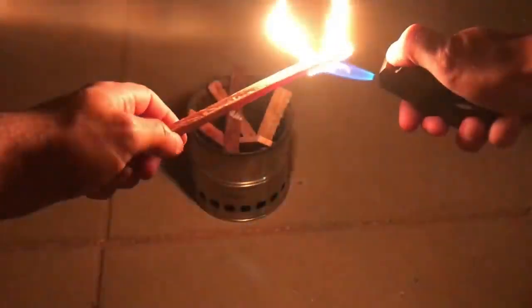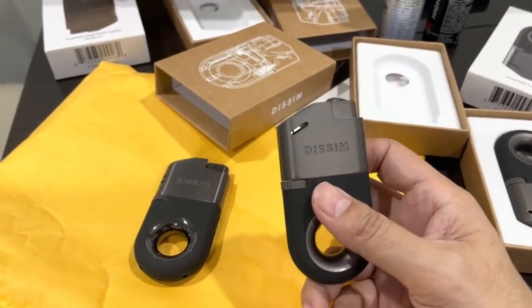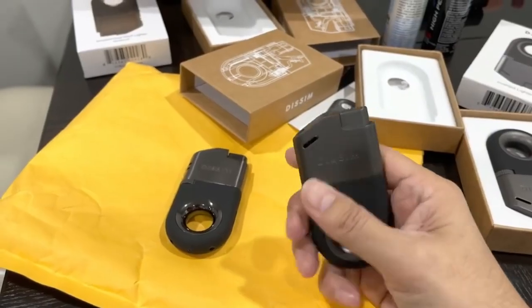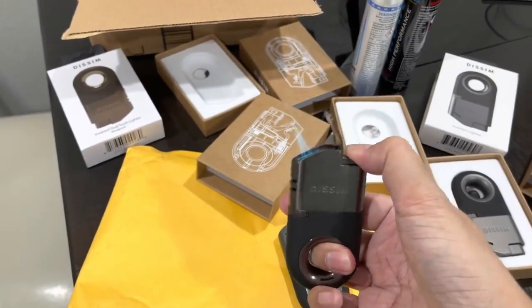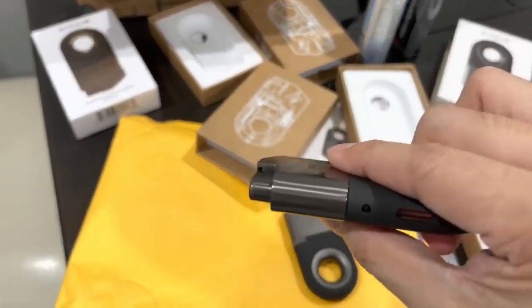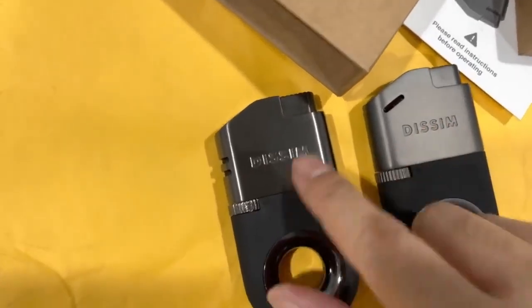With its innovative design, Dissim has created a lighter unlike any other in the world. It has also been designed as a refillable lighter to make sure you'll never need another lighter again. Not only is it a lighter with a cool design, but it has also been engineered for perfection — the most important factor during its creation was utility. For anyone who uses a lighter on a regular basis, this will completely change the way you see and use the product.